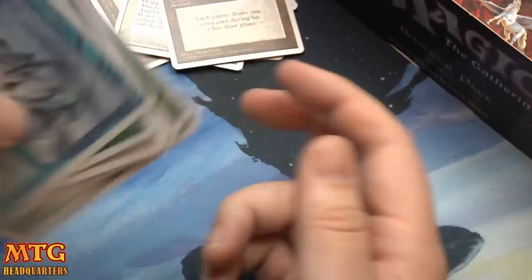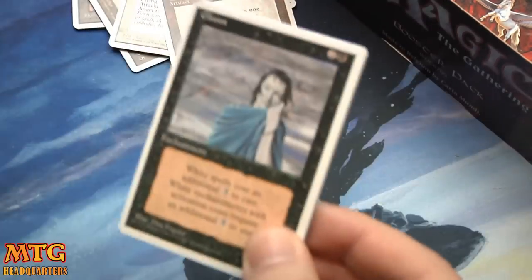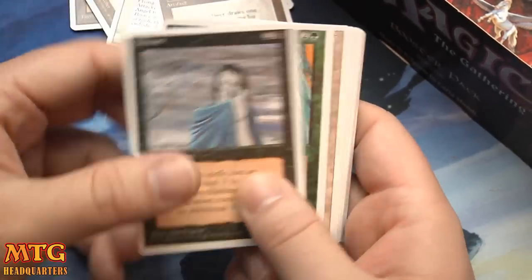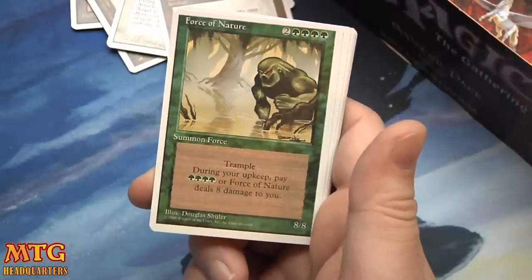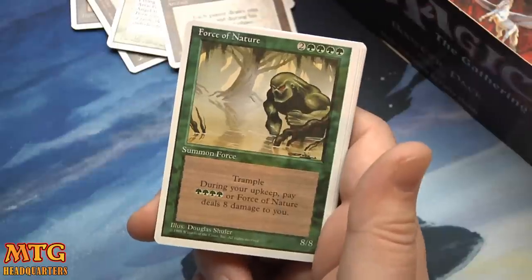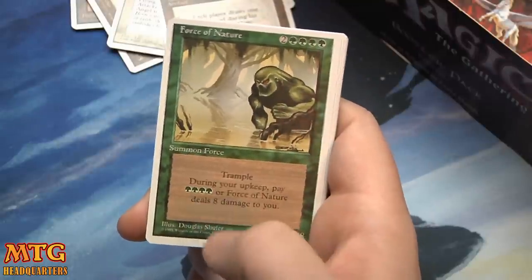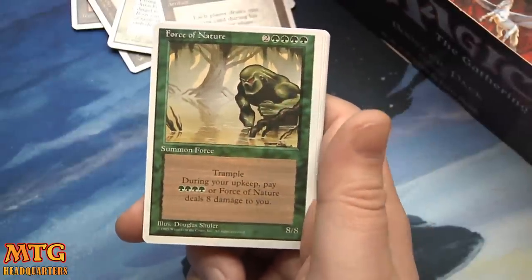It's come so far — technology has really expanded and grown. I think if you printed some of this stuff nowadays people would be like 'oh my god.' But I think stuff like Gloom is just iconic — for those of you out there who are old like me, this stuff is probably bringing back some good memories. Wall of Ice, Osai Vultures, and a Force of Nature! I forgot this card even existed — I knowingly and willingly traded dual lands for this card all the time. Two colorless, four green for an 8/8 trampler, with four green as an upkeep cost. You gotta pay 4 or it deals 8 damage to you, but it's an 8/8 trampler — once that thing's out, it's just over man.